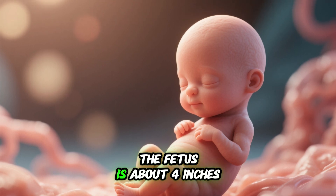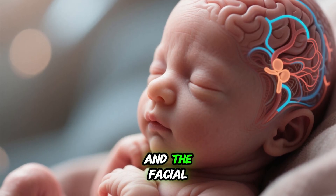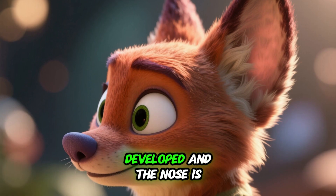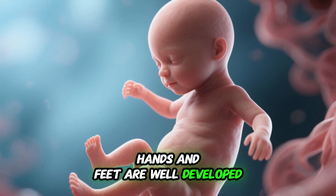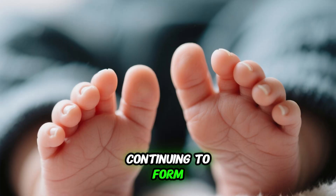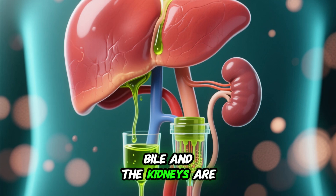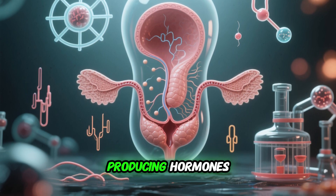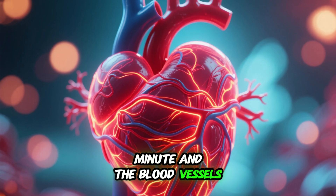Week 8: At 8 weeks, the fetus is about 4 inches long. The brain is developing rapidly and facial features are well defined. The eyes are open and the eyelids are fused together. The arms and legs are proportionally longer and the hands and feet are well developed, with fingers and toes well defined and nails continuing to form. The digestive system is functional and the baby is able to swallow. The bladder is well developed and the sex organs are mature, with the testes or ovaries producing hormones. The heart is beating at 150 to 170 beats per minute.